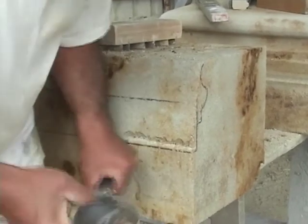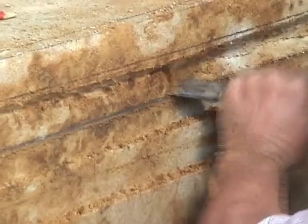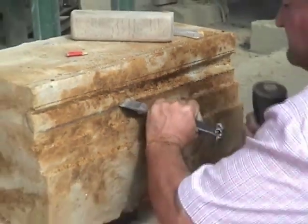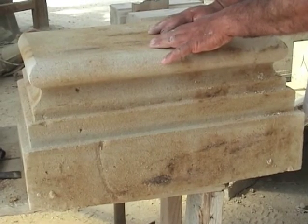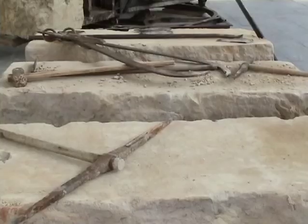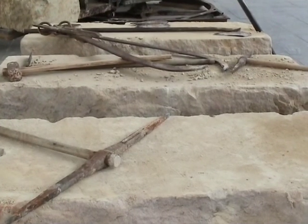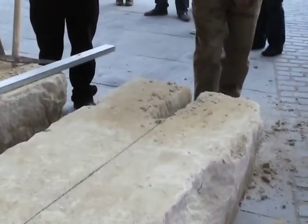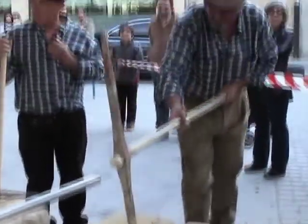Once the stone arrives at the workshop, it is treated by the stone mason to get a precise shape and design. Whether with constructive or decorative purpose, the stone goes through the raw dressing process. The tools used during this stage are the raw dressing pickage, the raw dressing pick, the stone cutter hammer, and the stone pitcher.